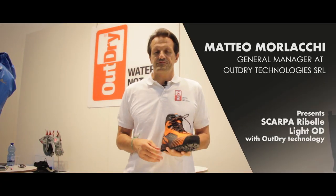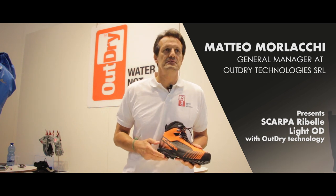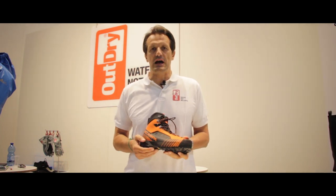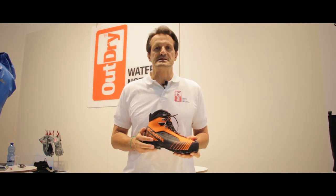Hello, good morning from the HowDry booth at the outdoor show in Friedrichshafen. My name is Matteo Murlaki, I'm the R&D manager for HowDry, and I'm glad to introduce you to a very nice product from one of our best partners.